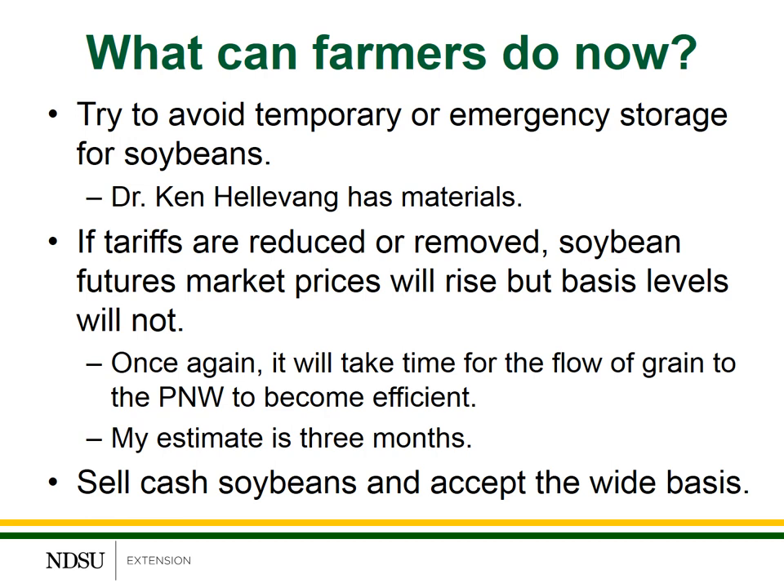Now, if the tariffs are reduced or removed, soybean futures market prices will rise and rise very quickly. However, basis levels will likely not. The reason for this is the timing of grain flows from North Dakota into the PNW markets. It's going to take several months — my estimate is approximately three months — for those flows of grain to become efficient again, and it'll take a while to work through the backlog of soybeans that are currently in storage in the elevator system.